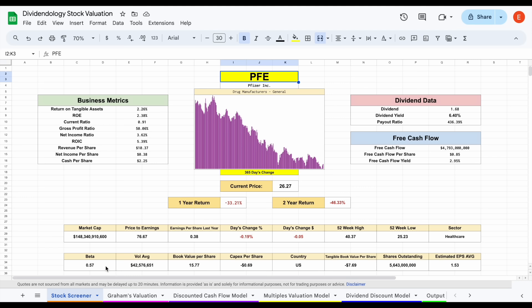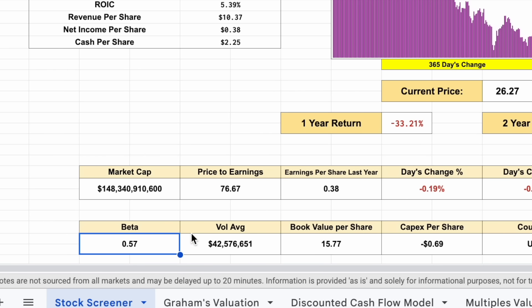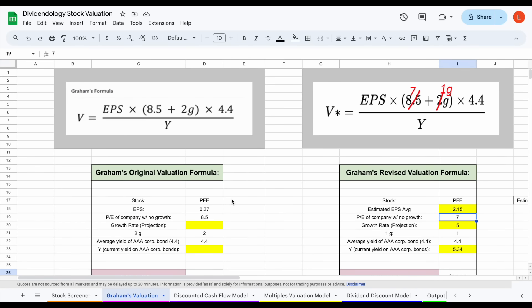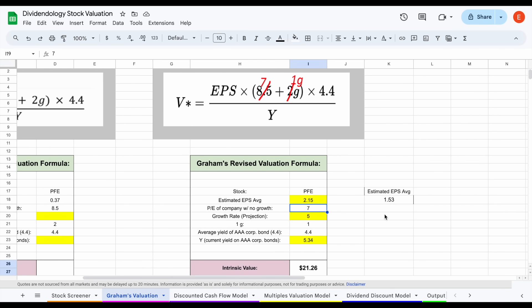The beta for Pfizer is only 0.57 — a very low beta, so you shouldn't see a lot of volatility. The first valuation we'll look at is Graham's formula. The estimated earnings per share average projection is about $2.15 for Pfizer, pretty close to analyst projections on Seeking Alpha, and we're applying a growth rate of 5. We then divide by Y — the current yield on AAA corporate bonds — sitting pretty high at about 5.34 compared to its historic average over the past 10 years, which drives down this valuation quite a bit. This gives us an intrinsic value of about $21.26 per share, still a little bit lower than the current trading price.